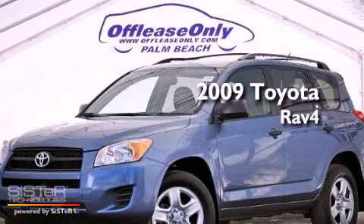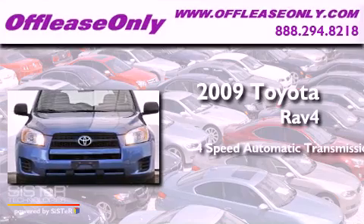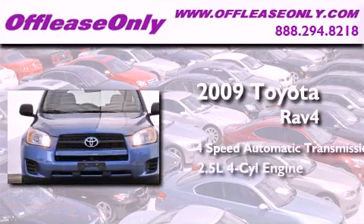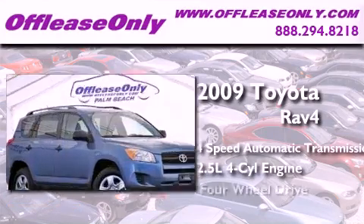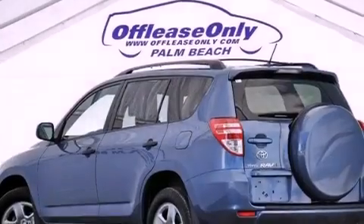This is a 2009 Toyota RAV4. This crossover has an automatic transmission, an inline four-cylinder engine, and four-wheel drive. Plus, having just come off lease, this Toyota is in like-new condition.